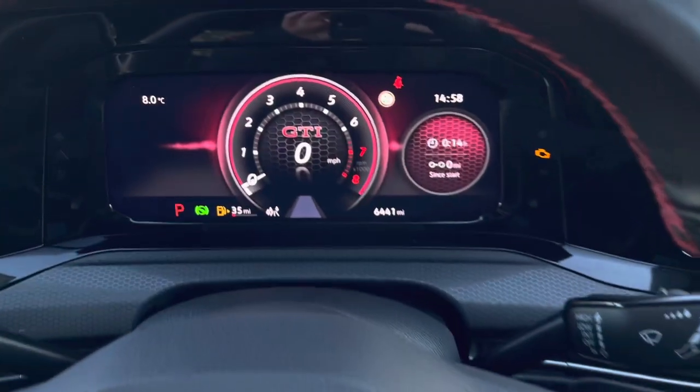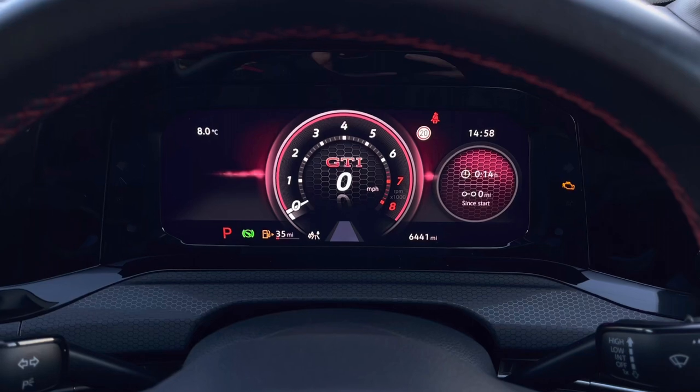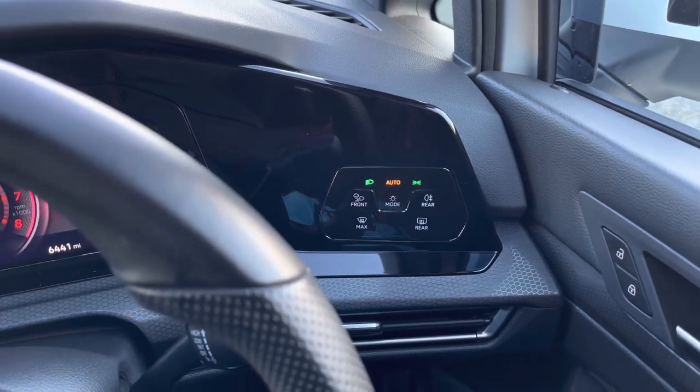Using the controls on the right we can customise your Digital Cockpit Pro without having to take your full focus away from the road ahead. This is a high-resolution dash display screen with customisable menus and information.